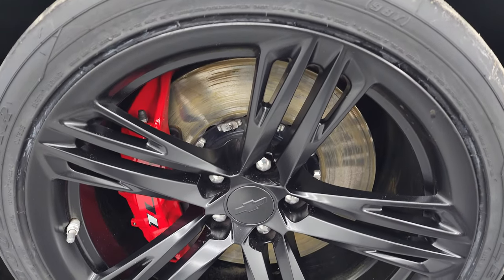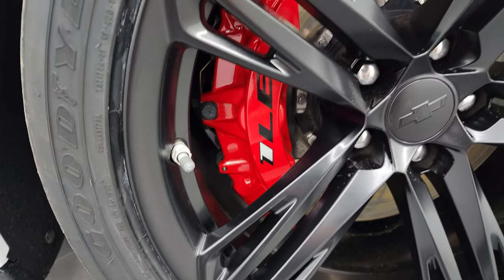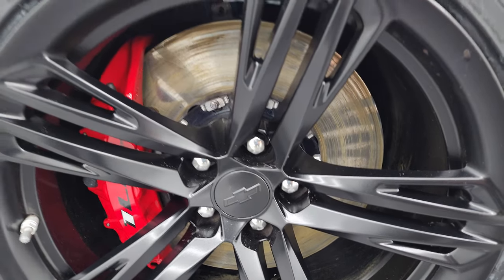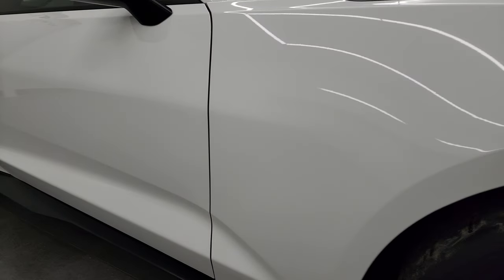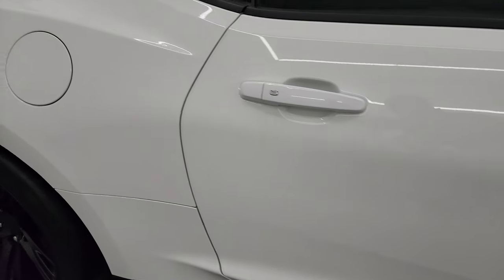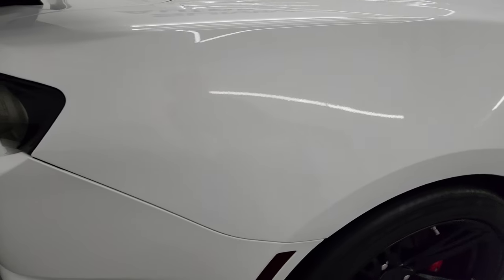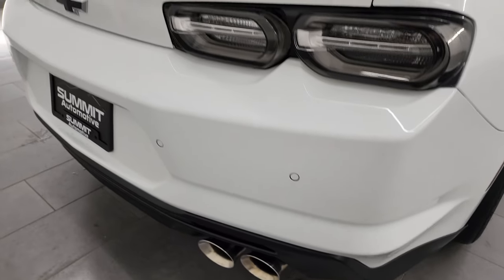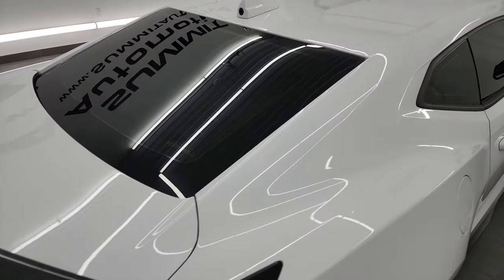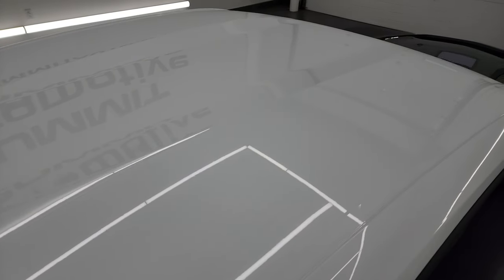The passenger side front wheel has no major scuffs or scrapes, and you get the 1LE Brembo brakes — look how big those rotors are. As you go down this side of the 2022 Chevrolet Camaro ZL1 1LE Extreme Track Package, take note of how clean the body is and how reflective and mirror-like that paint is. I take these HD videos so whether you're far away or nearby, you can see and hear the car and have confidence in what you're looking at.